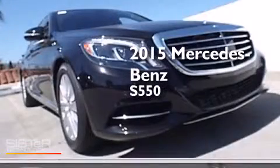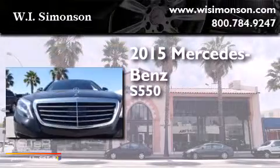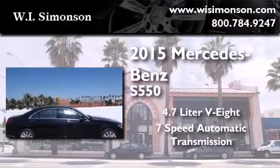This is a brand-new 2015 Mercedes-Benz S550. It features a 4.7-liter 8-cylinder engine and a 7-speed automatic transmission.